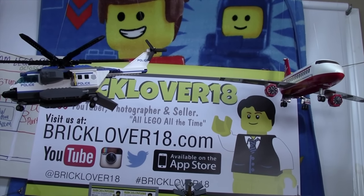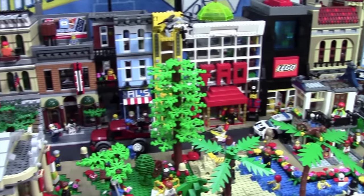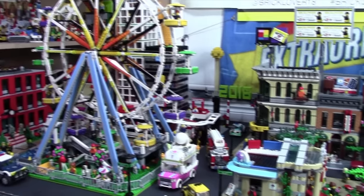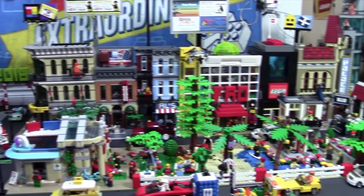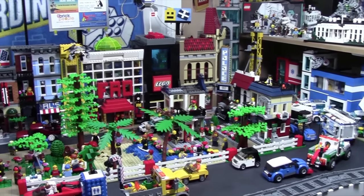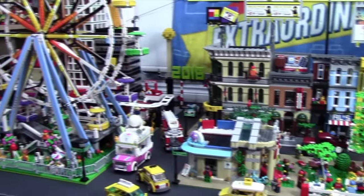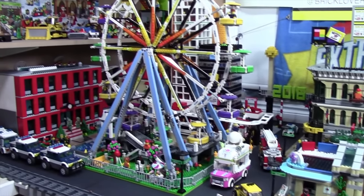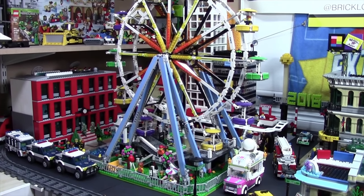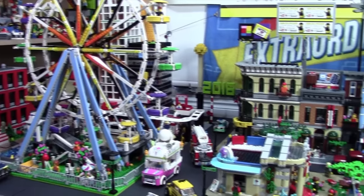Another big change this month is I actually hung airplanes above the city. That looks really neat when you walk into my LEGO room and see that. Thanks everybody so much for watching my February 2016 LEGO City update. I had so much fun working on the city this January and making it look the way that it did. It took a couple weekends to do it all perfectly, but I'm so happy with the progress. Let me know down below what you think and if there's anything I should change, add, or take away. Thanks everybody so much for watching — I really hope you enjoyed.